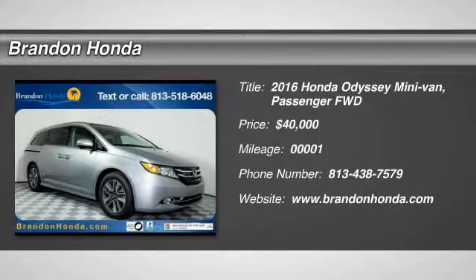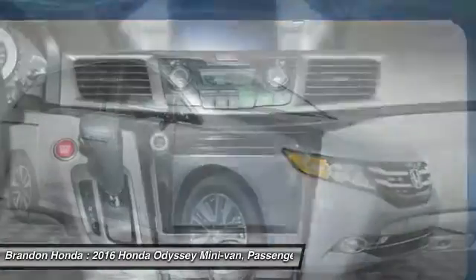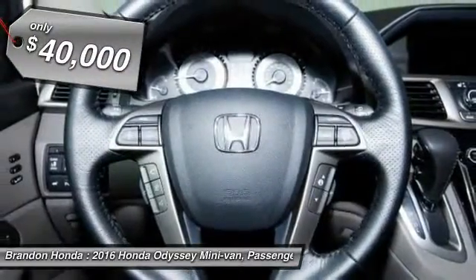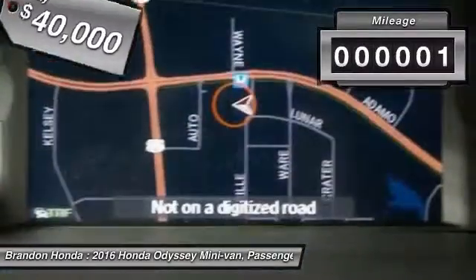The 2016 Honda Odyssey. The Honda Odyssey is a showcase of distinguished style, captivating technology, and advanced safety features. A must for all families and is priced below $40,000. This vehicle has less than 100 miles.